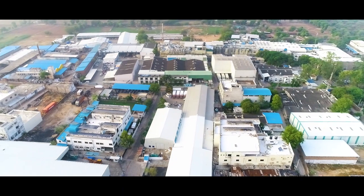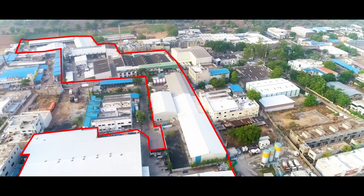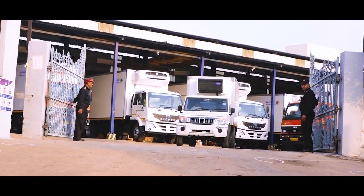We introduced a reefer van a few years back, and here is the video presentation containing its technical specifications, design, different aspects, cooling systems, etc. Now let's get deeper into the most anticipated product of Ice Make for domestic and international customers.